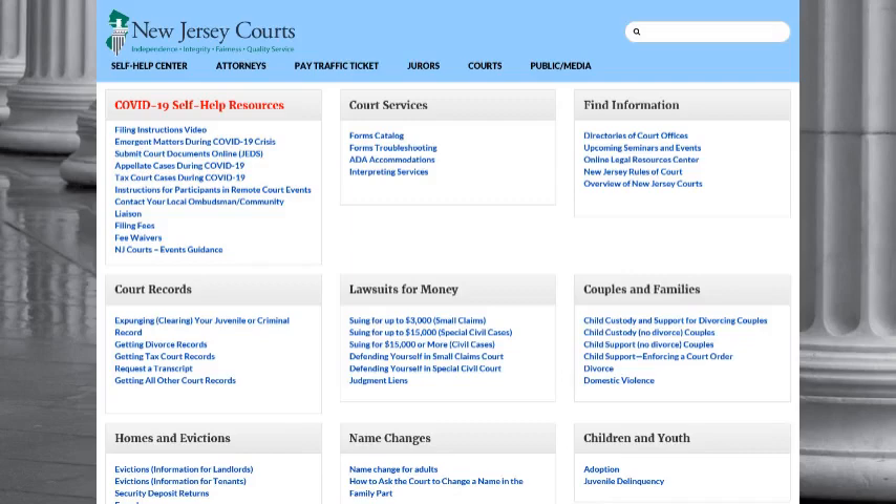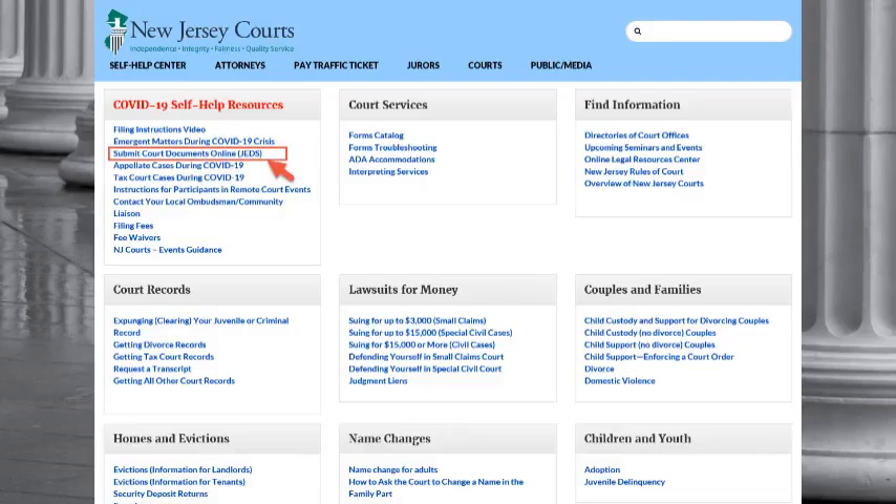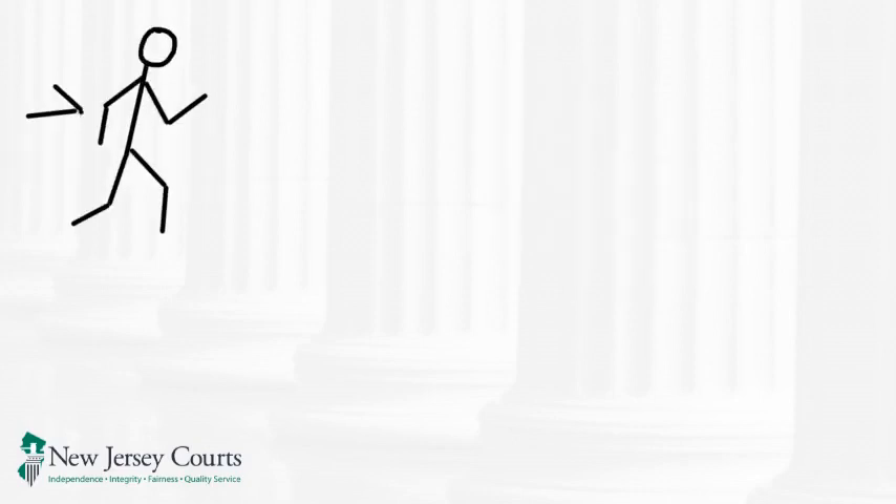We now have new tools on the Self-Help Center page to make it easier to get your paperwork to the courts. There is a link for Submit Court Documents Online, JEDS. JEDS will allow you to upload your forms and court documents so that court staff can receive them online. You can use JEDS instead of having to physically go to the post office and mail everything to the court.